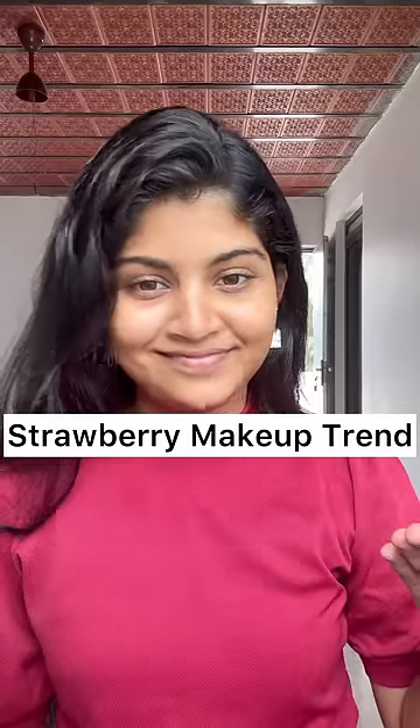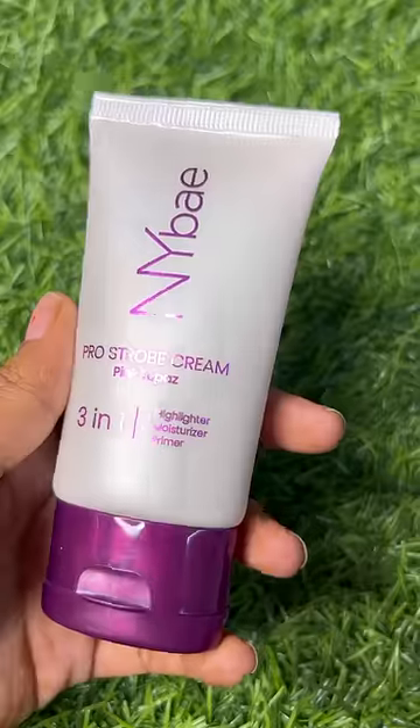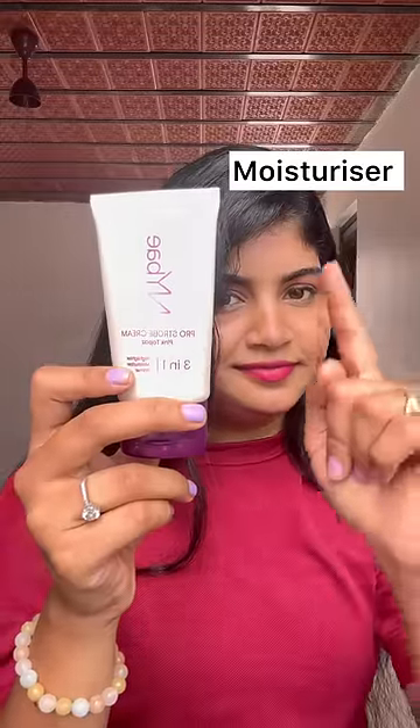Hi guys! Today we are going to try a strawberry makeup look. Our base is very dewy — I am using NYX Pro Strobe Cream. This cream gives the face a very bright, luminous finish.